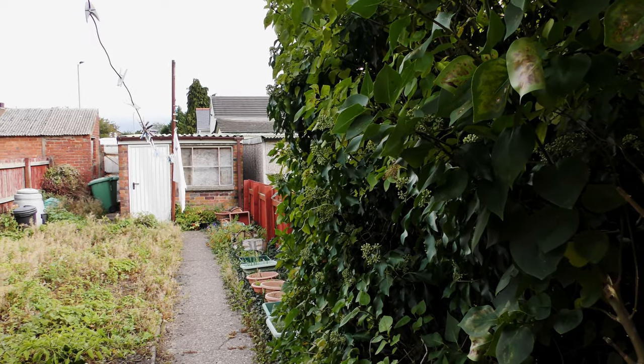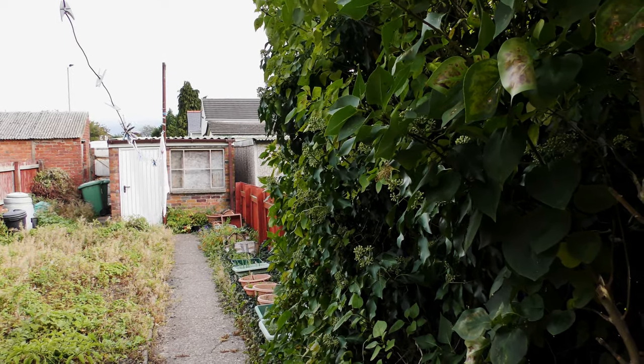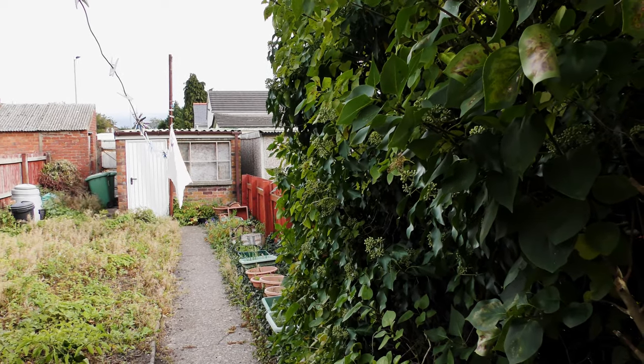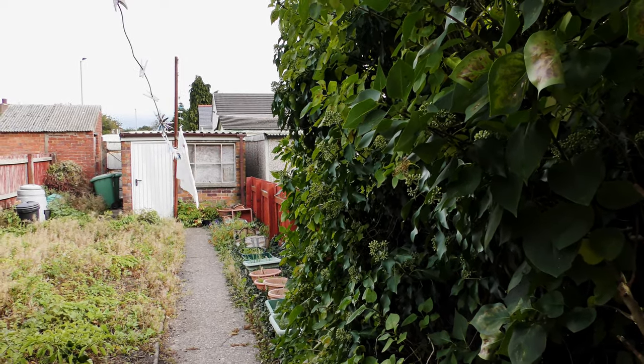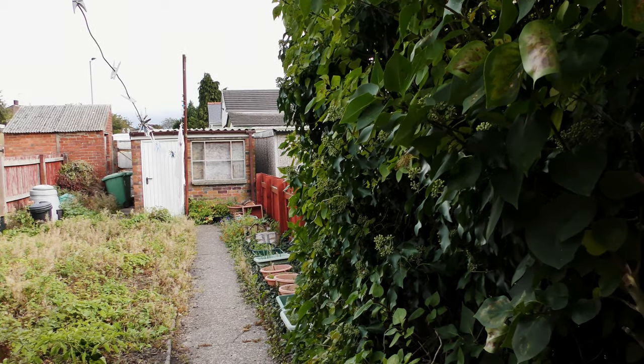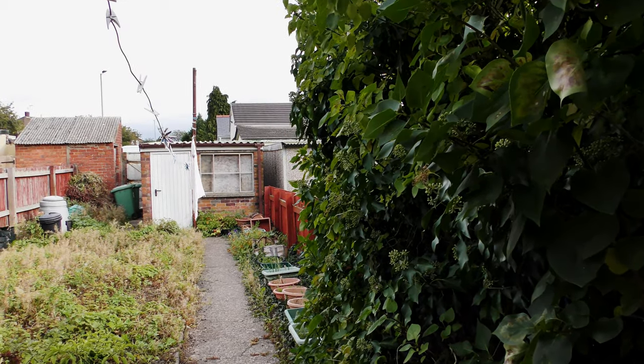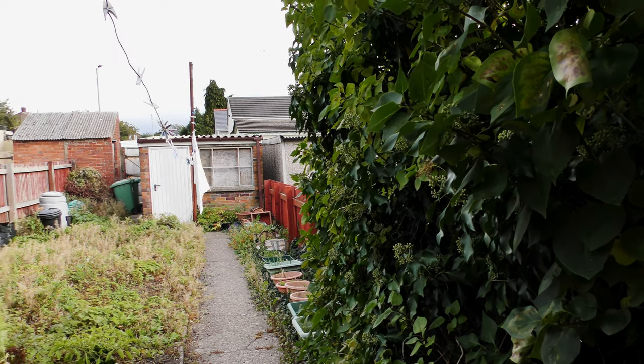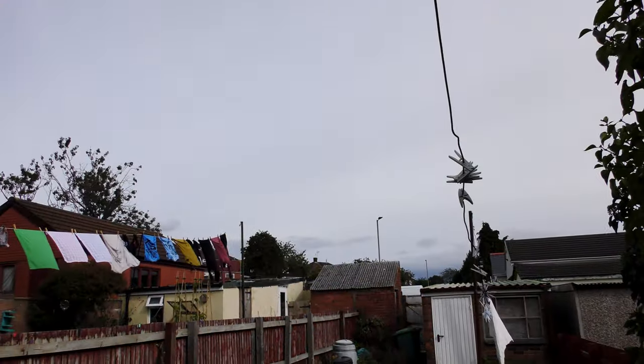The garden update for September 2022. It's the 25th of September, past Equinox and it's 14:53. It's decidedly cooler, definitely cooler, greyish.